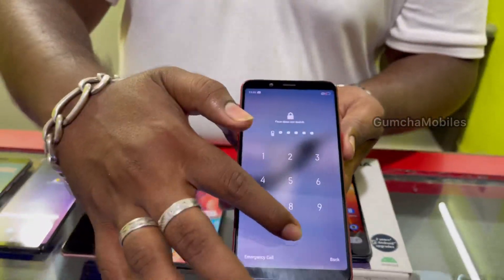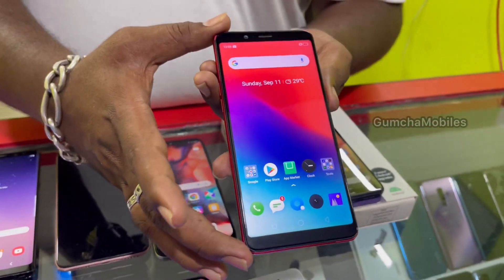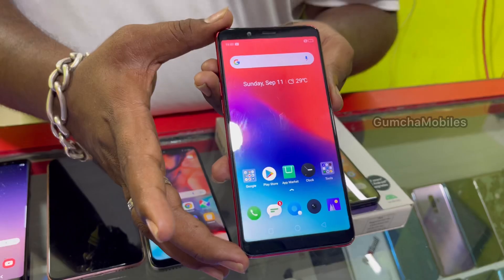Next model is Realme One, 4GB RAM, 64GB inbuilt, neat piece. Price is ₹5,500.